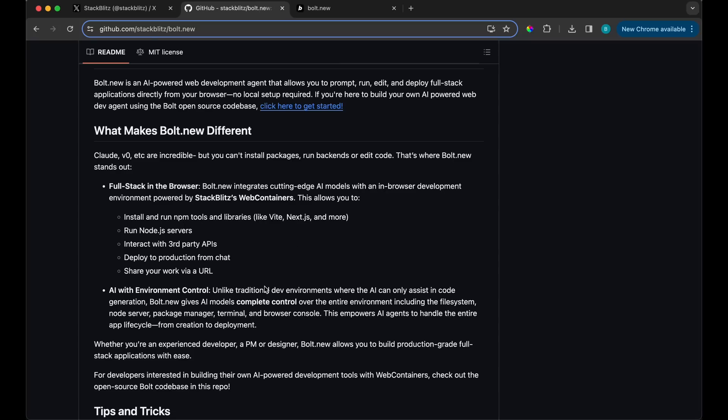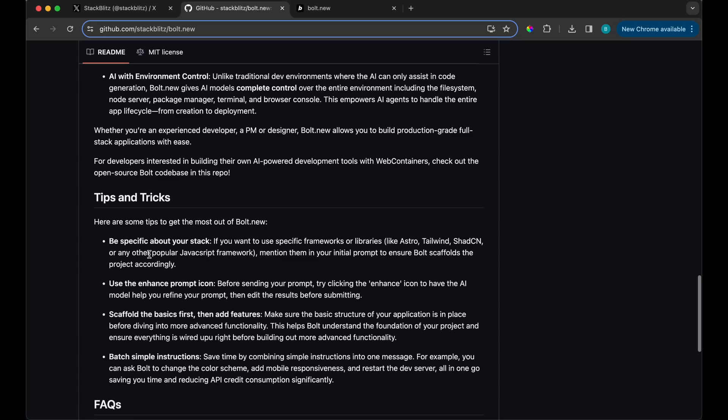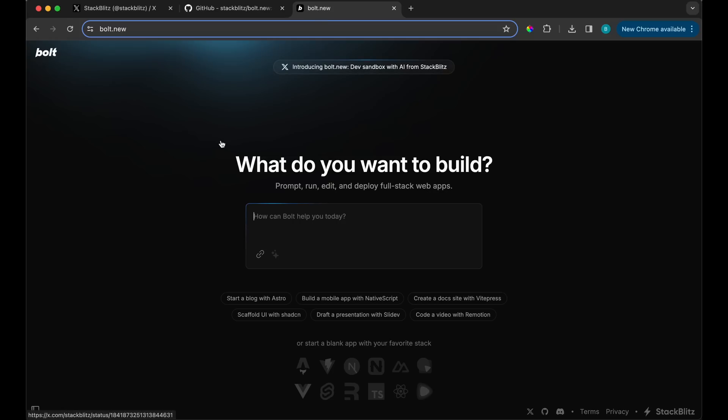There are some tips and tricks mentioned as well — like most AI tools, they say be more specific. Now, I do want to note that creating an account was quite difficult. The popup was a bit weird and didn't give any sort of confirmation, but eventually I figured out how to sign in and now we're here.